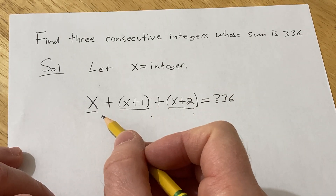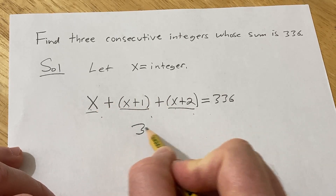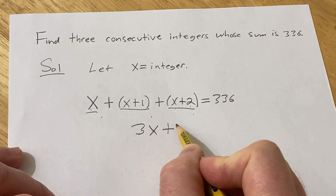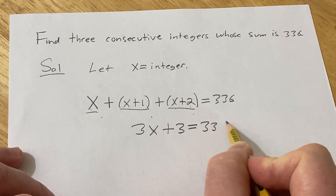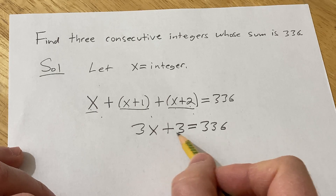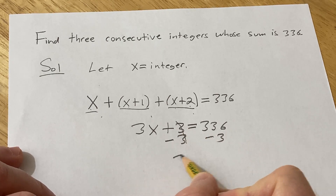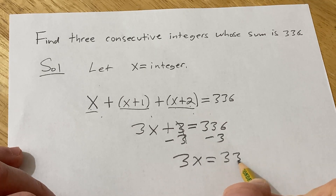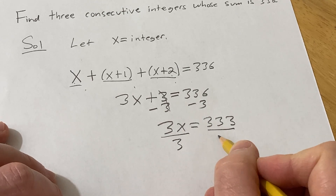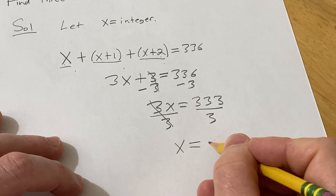Now we can combine like terms and solve for x. We have x plus x plus x, so that's 3x, and we have 1 plus 2, so that's 3, and that equals 336. To solve for x we need to isolate this piece — because we have a plus 3, we subtract 3. So we have 3x equals 333. Now we just divide by 3, and we get x equal to 111.